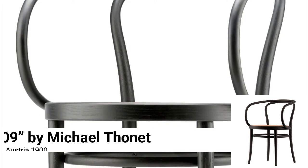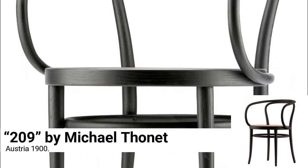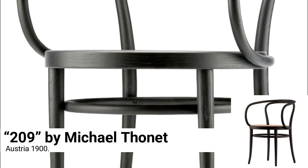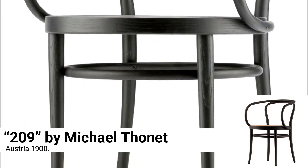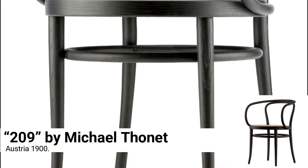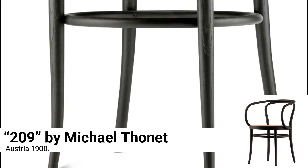Chair 209 by Michael Thonet, Austria 1900. One of the most important innovations in the modern chair timeline is the invention of a process that allows for steam bending of wood. When Le Corbusier was doing his avant-garde architecture, what did he decide to put in almost all of his buildings?